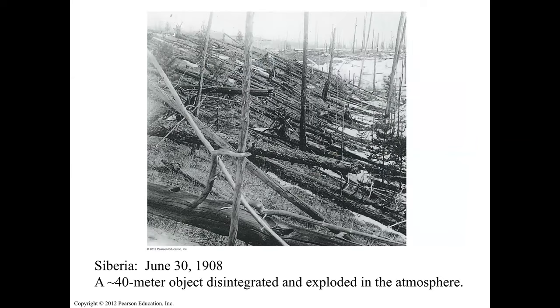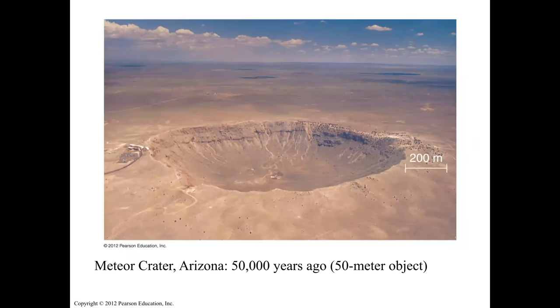In Siberia on June 30, 1908, a 40-meter object exploded in the atmosphere, shattered to pieces, hit the ground, and caused a catastrophic event. The meteor crater in Arizona is about 50,000 years old — caused by a 50-meter object. The size of the crater is about 10 times the size of the actual meteor, making the crater about 200 meters across.